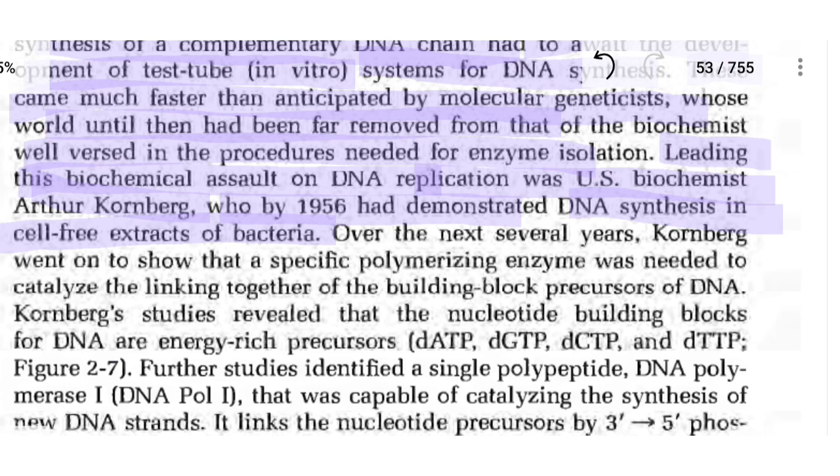Kornberg demonstrated DNA synthesis in a cell-free extract of bacteria. Over the next several years, Kornberg went on to show that a specific polymerizing enzyme was needed to catalyze the linking together of building block precursors to DNA.